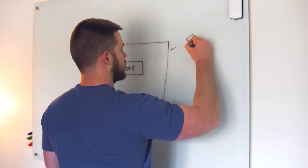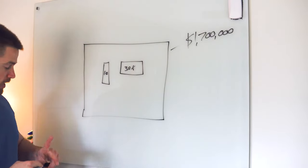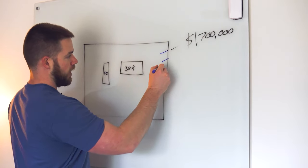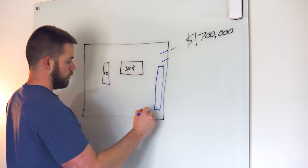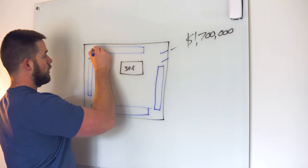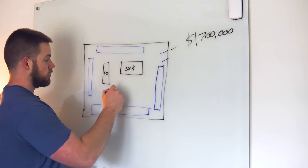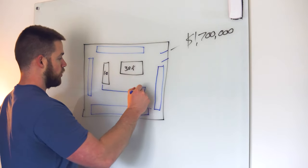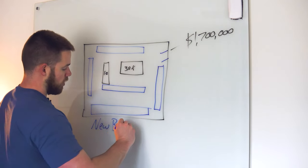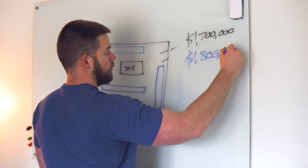So I bought this new property for $1,700,000. That's what was existing. I wanted to come through and I had a plan — the entrance to the property was right here. I had a plan to add a building here, a building here, a building here, and a building here. When I say a building, what I really mean is just more RV canopies. I was also going to add another one all the way across right here. In total, all of these new buildings came out to $1,800,000.